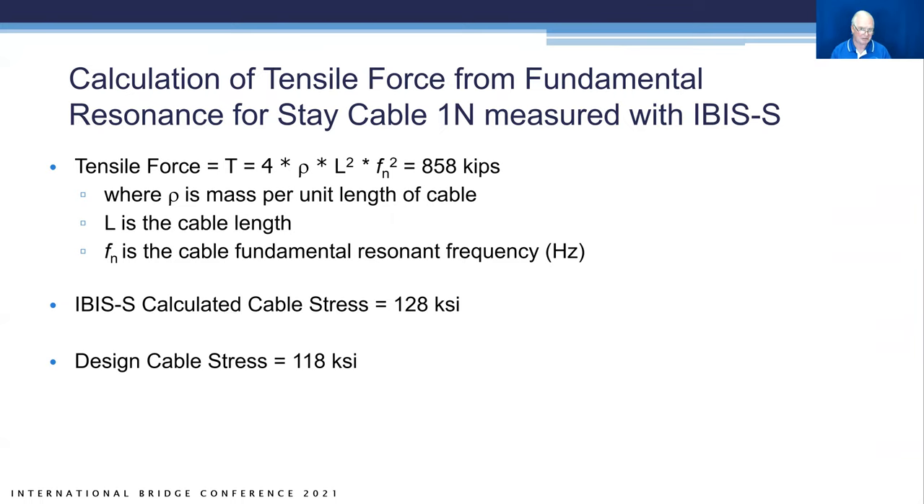For the tension force calculation on stay cable 1N: Tension equals 4 times the mass density per unit length (rho) times the effective free length squared times the fundamental frequency squared — T = 4ρL²f₁². This yielded 858 kips. The IBIS-S calculated a cable stress of 128 kips per square inch, compared to the design cable stress of 118 kips per square inch. Bridge engineers can thus see actual cable forces versus design forces and compare with the hydraulic jacking forces applied when the stay cables were originally installed.